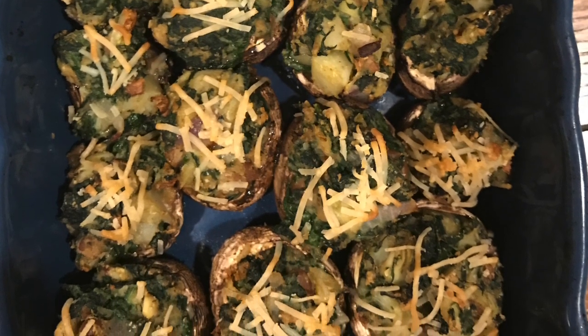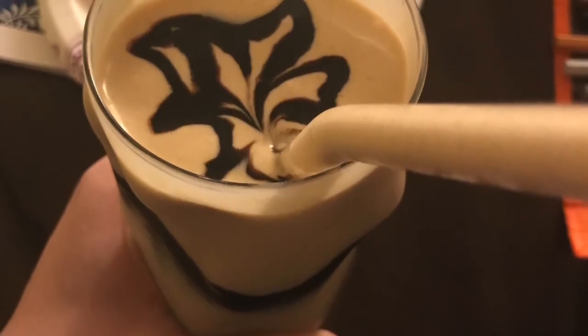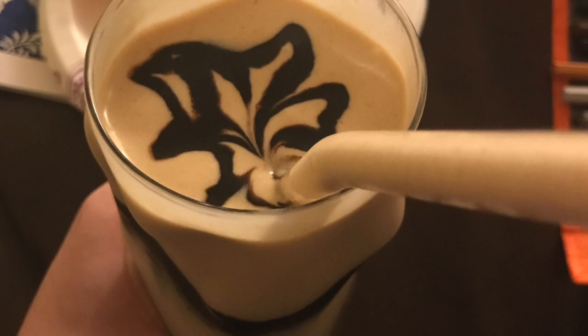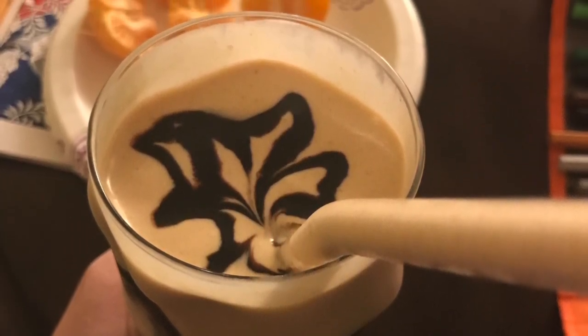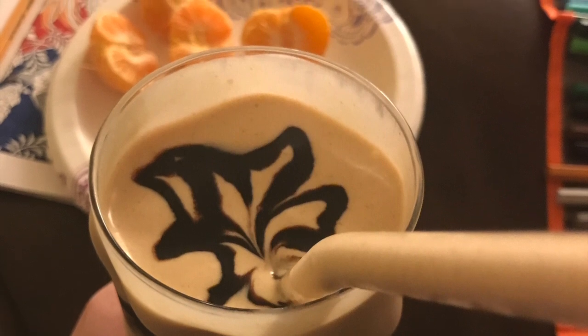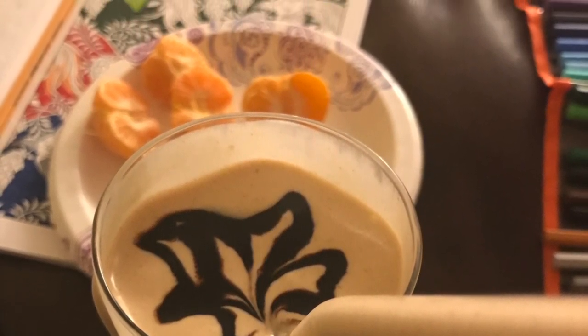If you ever want a really amazing milkshake, just mix frozen bananas with peanut butter or PB2 powder and coconut milk, then top it off with some Hershey's Special Dark syrup.